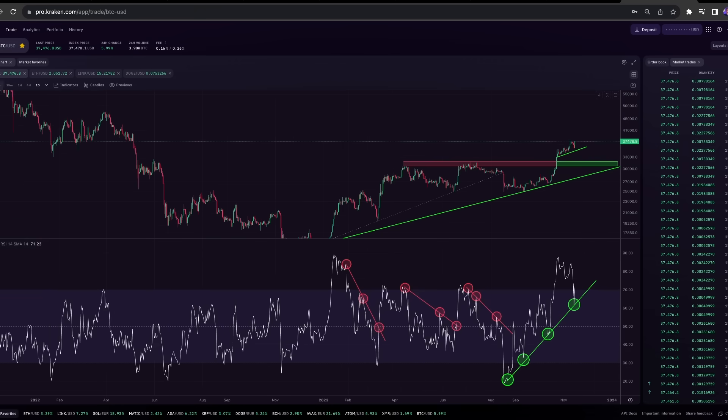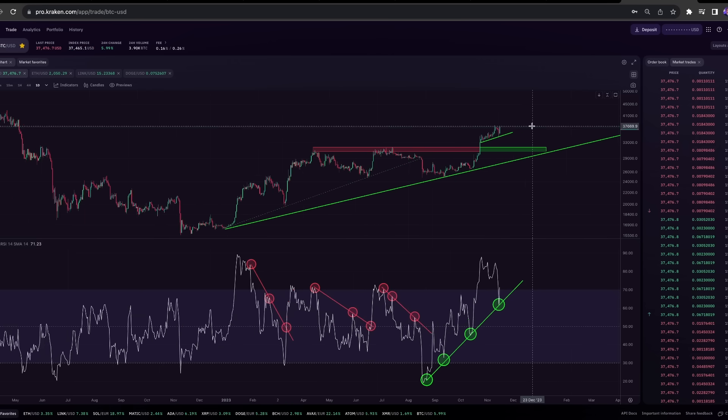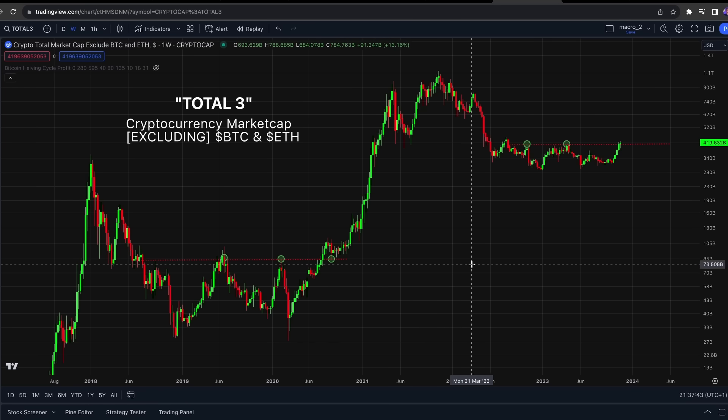We are still trending. Ultimately, regardless of all this short-term stuff, it's all just really bullish. Bitcoin is trending and looking really strong. Moving on to the Total Three — this is the cryptocurrency market cap excluding Bitcoin and Ethereum, so essentially altcoins and stablecoin market cap.